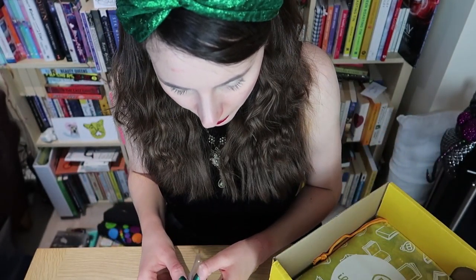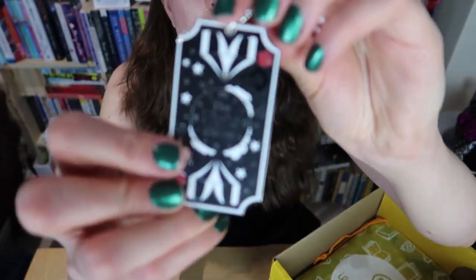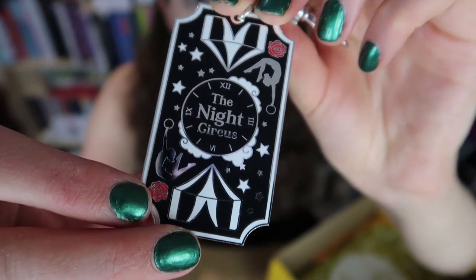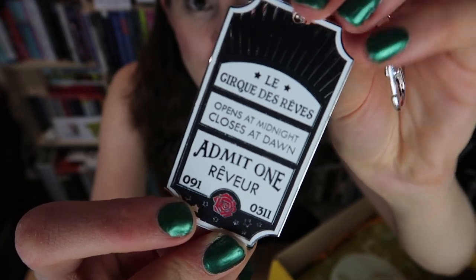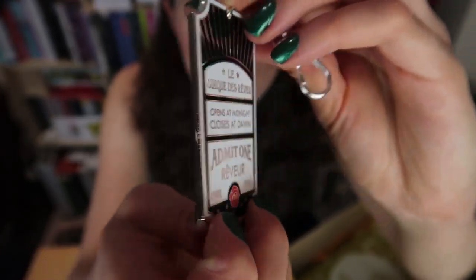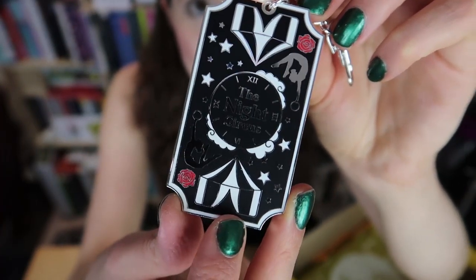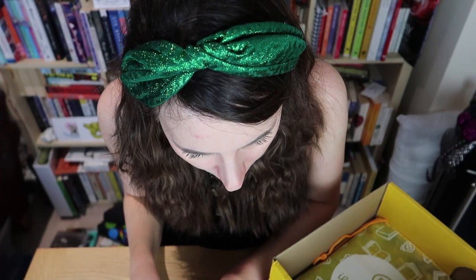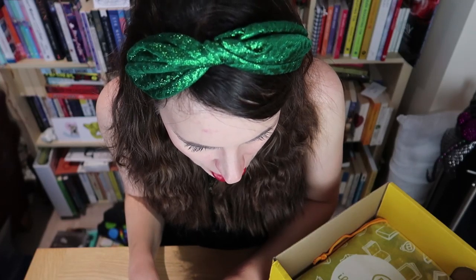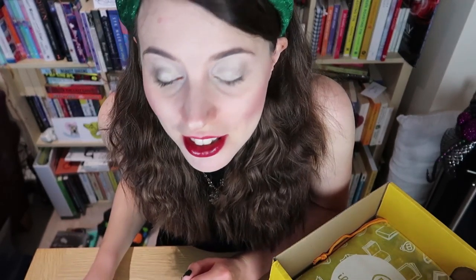Next up is the Night Circus keyring, which is absolutely gorgeous — it's like the entry ticket to the Cirque des Rêves. I've just recently been reading The Night Circus, so it's really cool because I actually understand what it's all about — always a bonus! It was designed by Dustin Pages. 'Ready to enter the Night Circus at a moment's notice when you're carrying this ticket keyring.' If only I could enter the Night Circus!